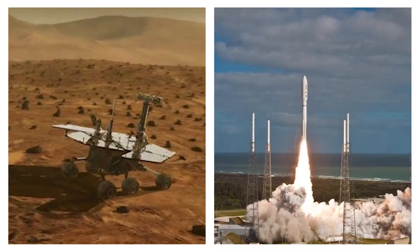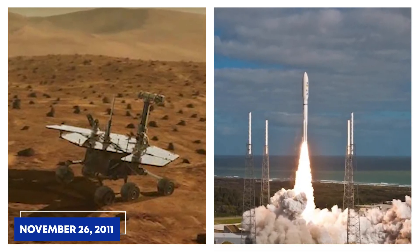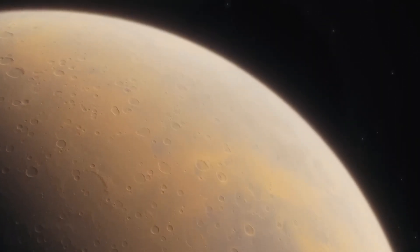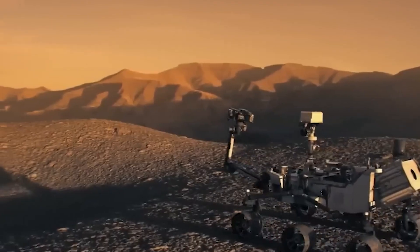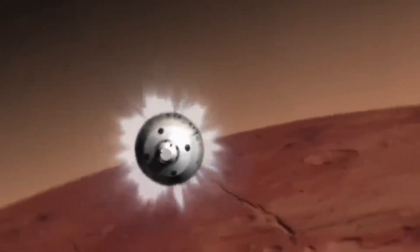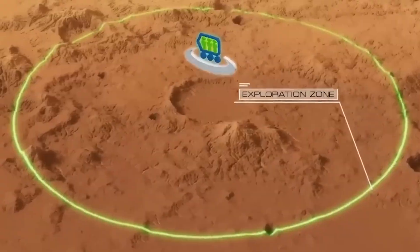One of NASA's most daring missions began with the launch of the Curiosity rover on November 26, 2011. As part of the Mars Science Laboratory mission, Curiosity was a game-changer—a larger, more advanced rover than anything NASA had ever sent to Mars. After nine intense months traveling through space, Curiosity reached Mars on August 6, 2012, landing in the Gale Crater.